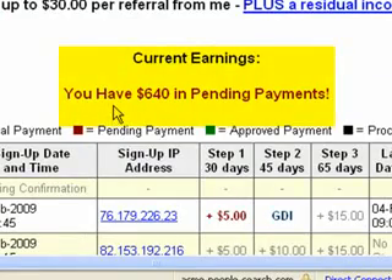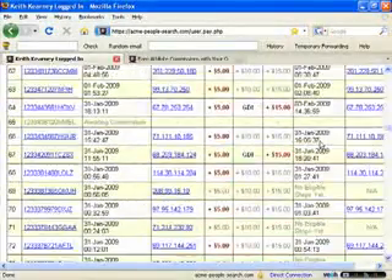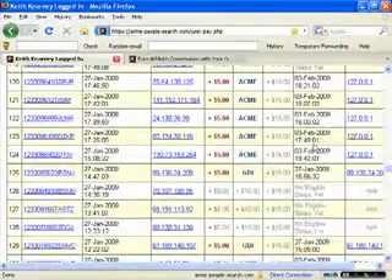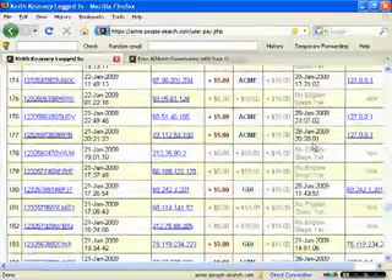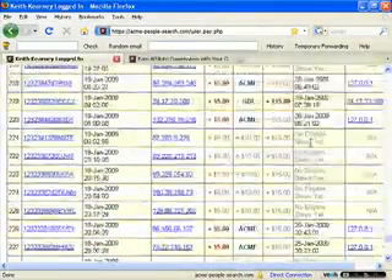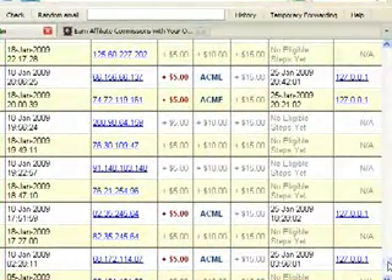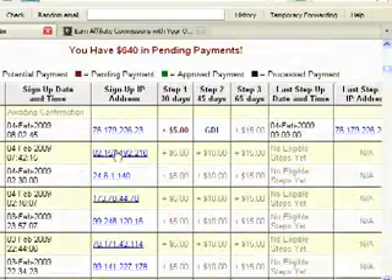If you look down here, it shows I have $640 in pending payments. This is in about two weeks — I haven't been using this program for too long, but you can see I've had over 200 people come into my system. I'm just going to show you real quick — it goes all the way down here — so this is about 14 days or so. There are three steps for all affiliates to complete. As I scroll down, it's past 200 — I have about 235 people who have come through this system in the last 14 days.